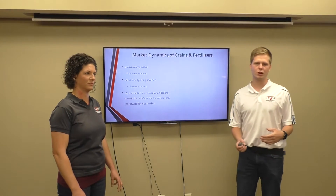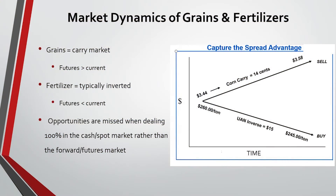So as we know, the grain market seems like the majority of the time is in a carry. What that means is today's prices are lower than what they are in the future. If you look at the board prices, this fall's price is a lot cheaper than what it is for next fall.